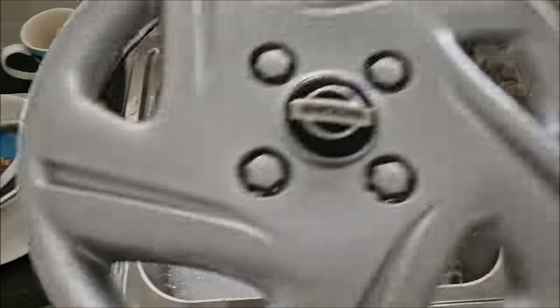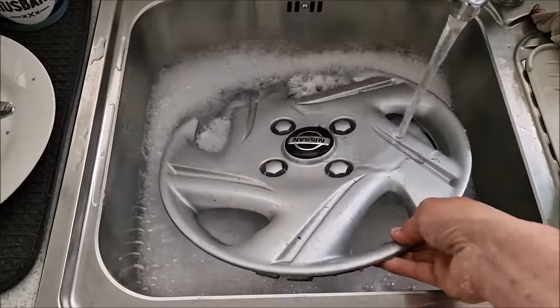After a long hard day at work, I like to bring my wheel trims in to soak in the sink.